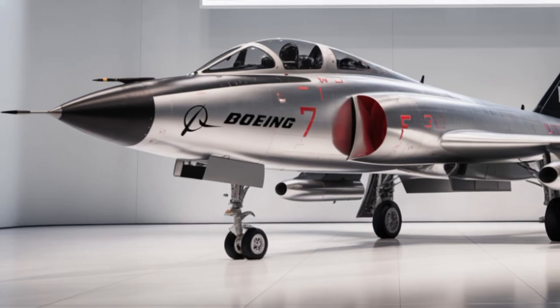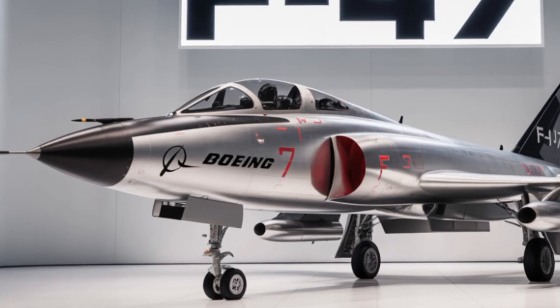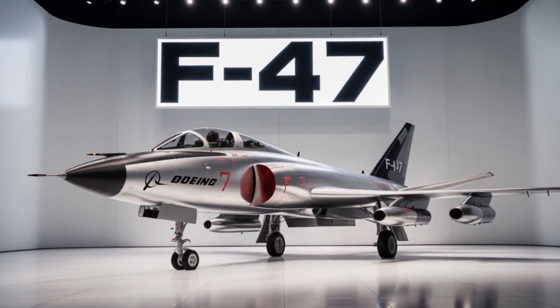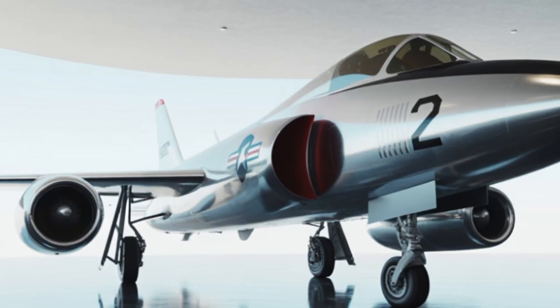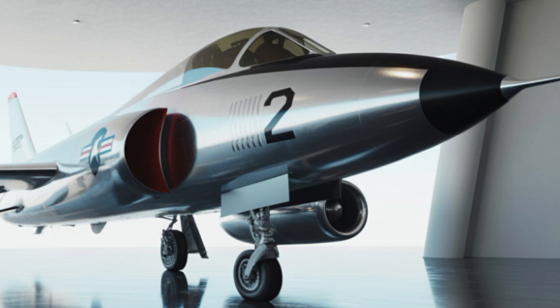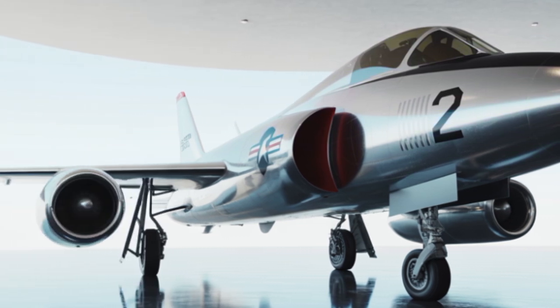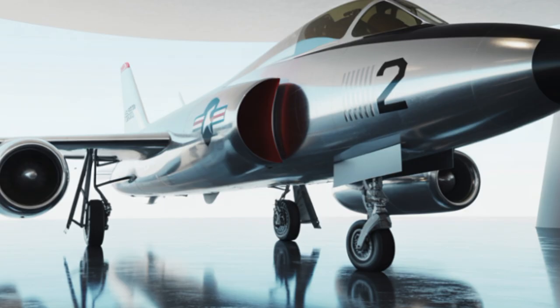Now you might be wondering: how much does all this cost? Well, it's not cheap. Each unit of the F-47 is estimated to cost around $220 million, making it one of the most expensive aircraft ever developed. But with the performance and capabilities it offers, the F-47 is expected to dominate the skies for decades to come.